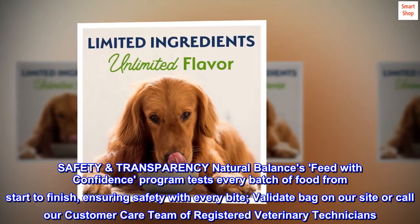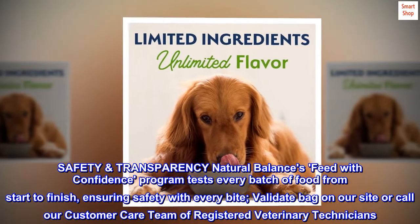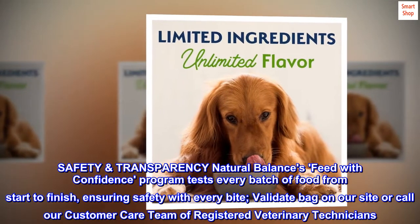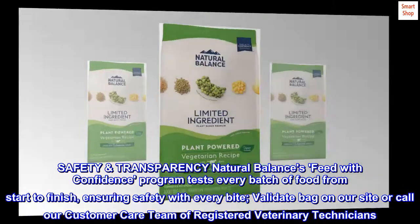Safety, Transparency. Natural Balance's Feed with Confidence Program tests every batch of food from start to finish, ensuring safety with every bite. Validate your bag on our site or call our customer care team of registered veterinary technicians.